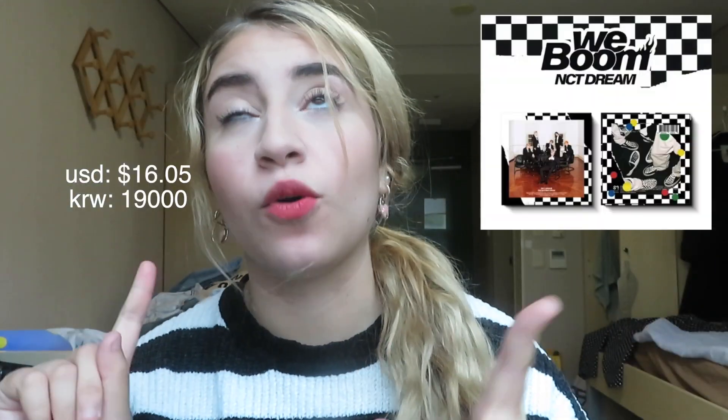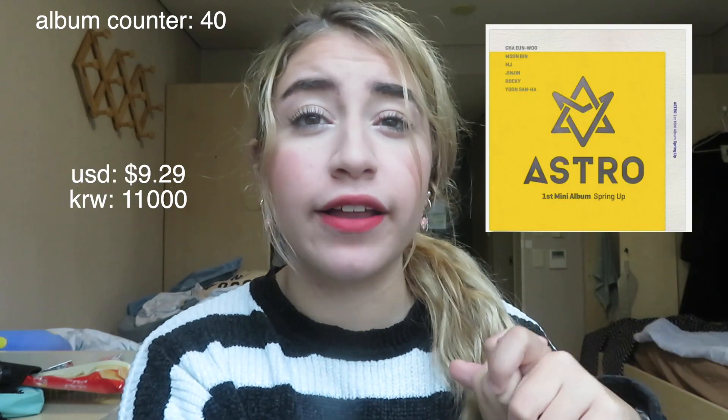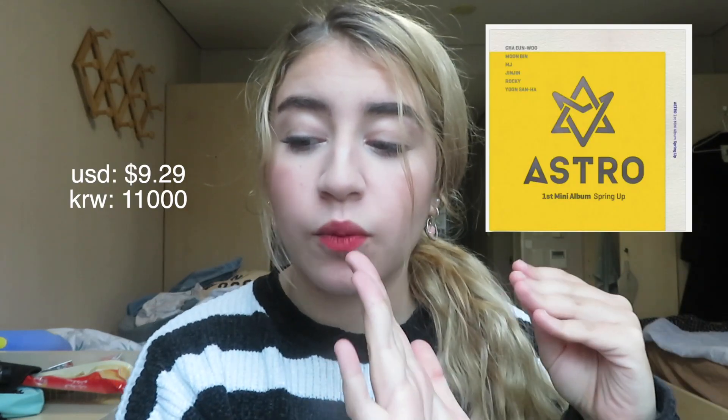Then I got my first Kino album, which was super exciting — I bought the Weeboom Kino, specifically NCT Dream Weeboom, for 19,000 won. Kino albums are crazy expensive, but I wanted one, especially since the new NCT Kinos came with photo cards. I really wanted the Superhuman Kino too but I can never find it, so I bought the Weeboom. The next album was Astro's Spring Up for 11,000 won. I'm almost done with my Astro collection — I just need four more albums.